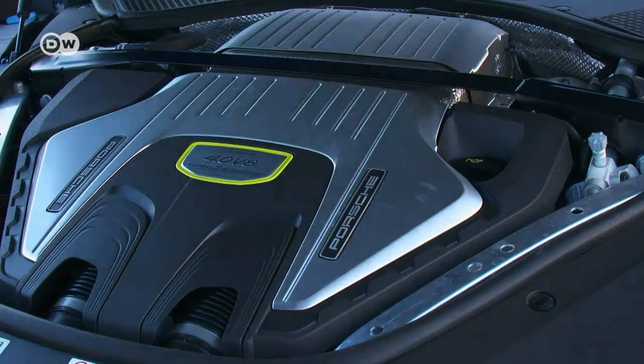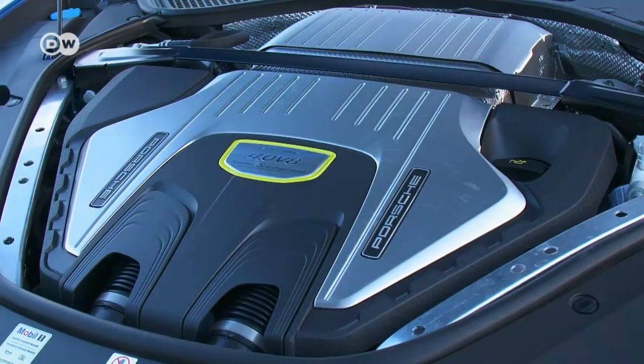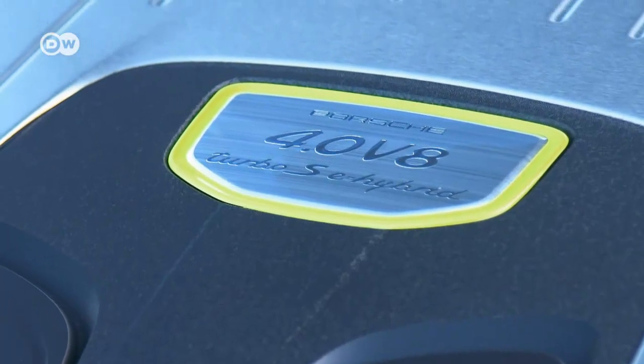The electric motor can turn the Panamera into a stealthy vehicle, but its V8 can also deliver a roar.